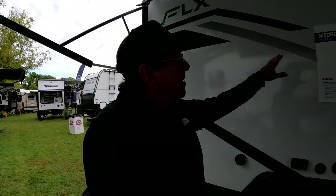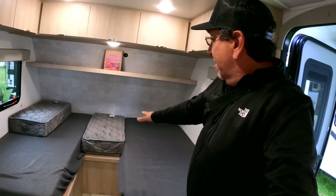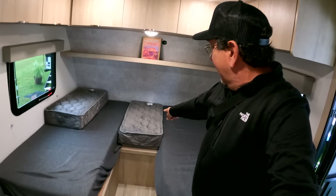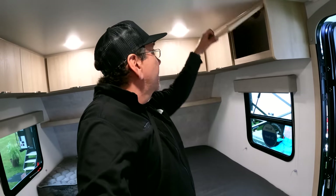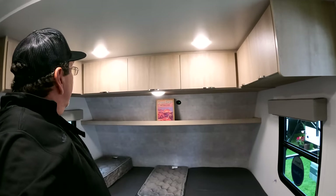This is the 2108 TB, which is basically the same thing but it has twin beds, and you can even make it into a king bed if you put an extra cushion in between. It has more storage up here — a lot more storage — together with that shelf with the lip.